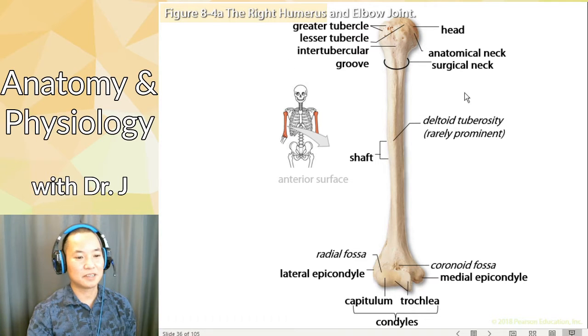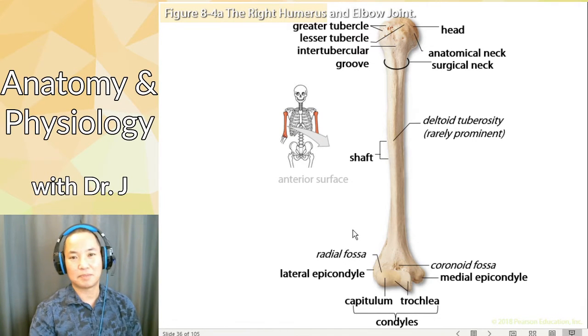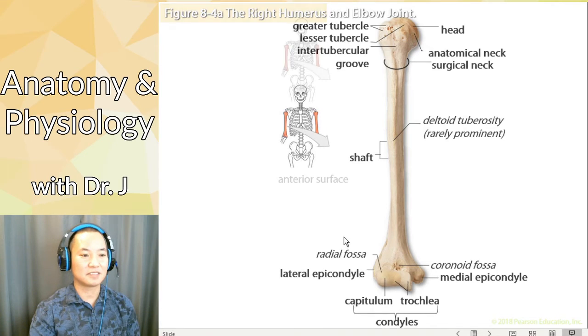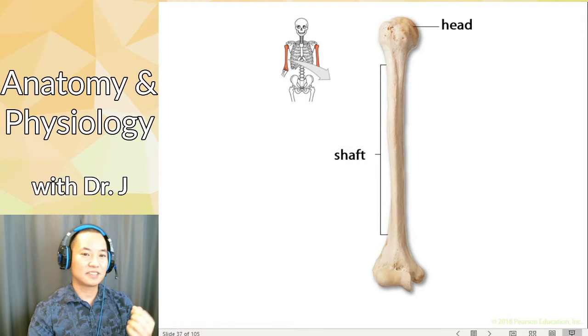So these are the major things I want you to know. Everything in bold — those are the ones I definitely want you to know. So what we have here is the head of the humerus. This is the ball that fits into your glenoid fossa. Notice that the head is very round, and the long skinny part — remember the humerus is a long bone — that long part is the shaft.